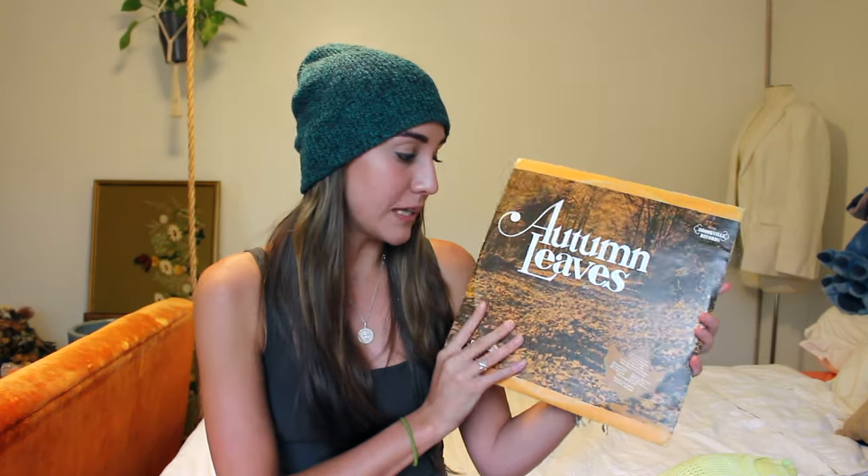As for the second and last decor item, I picked up this vintage autumn leaves record, and I'll be honest, I purely got this for decoration. Yes, I have a record player — I don't really use it, and I don't really have any idea what kind of music is on this, but I basically got this because I thought it would be really fun to decorate with. It was only $3, and I just thought this was super fun and would be really cute in my room.